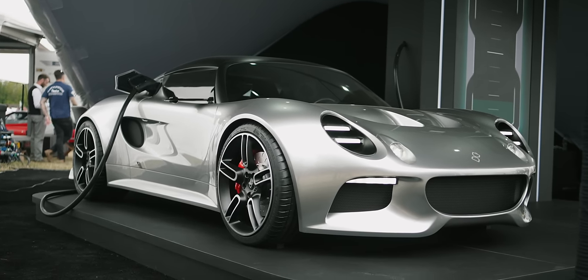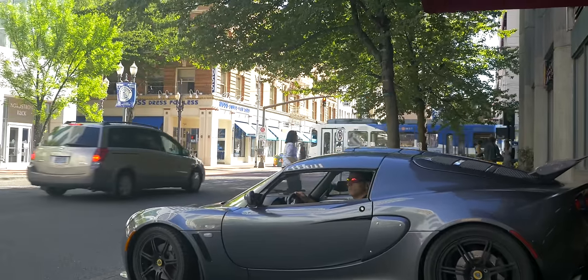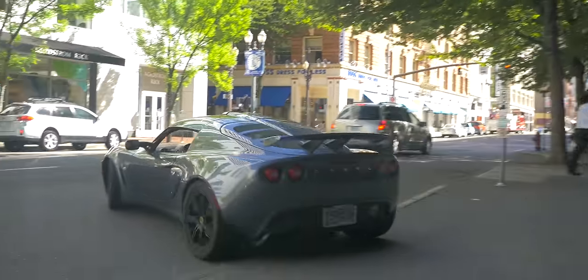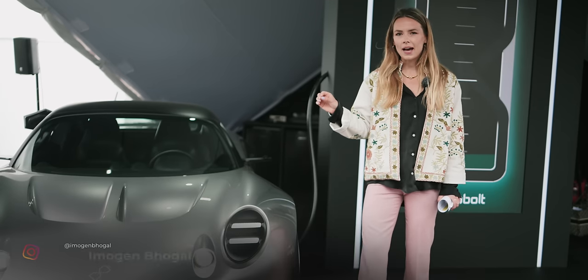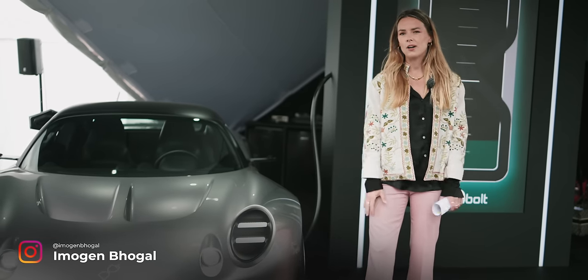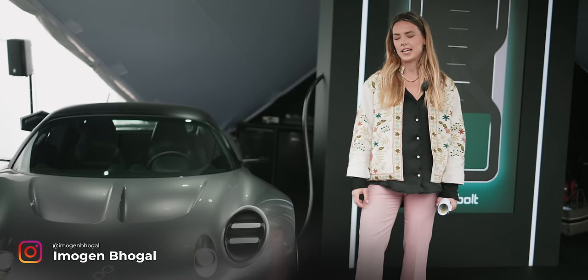For the car fans among you, you might recognize this as a very close relation to the original Lotus Elise — and you would be totally correct. But it is also home to the most power-dense battery in the entire world, and by some significant margin as well: approximately 10 times more power-dense.